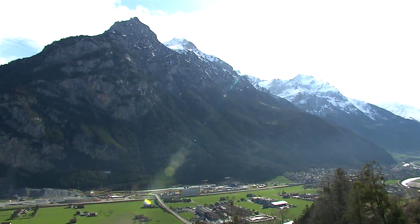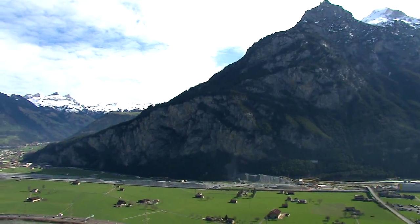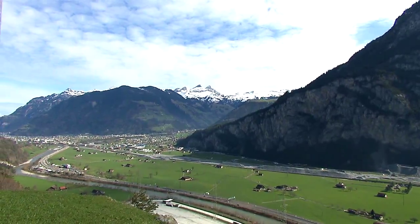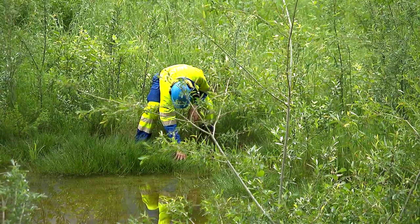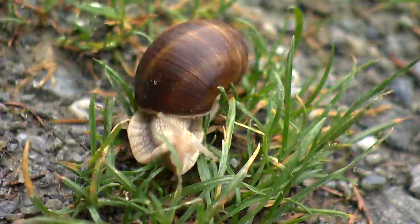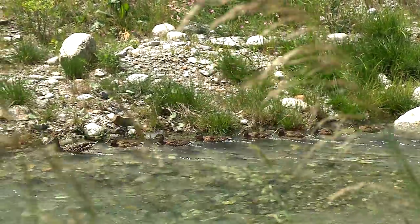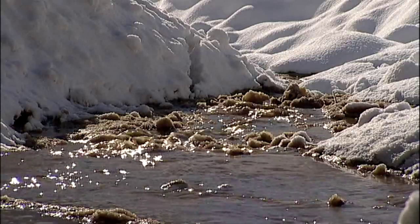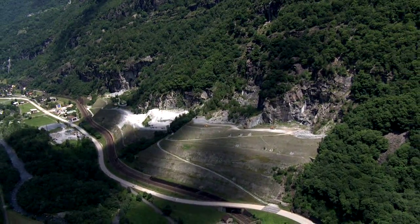Nevertheless, implementation of such a gigantic construction project inevitably changes the landscape. Alp Transit Gotthard Limited must compensate for these changes — new habitats for animals and plants are created. For example, by renaturing the Wallenbrunnen river near the canton of Uri, diverting the Drundabunai stream at Sedrun, or landfilling the former quarry at Kavienka near Faido.